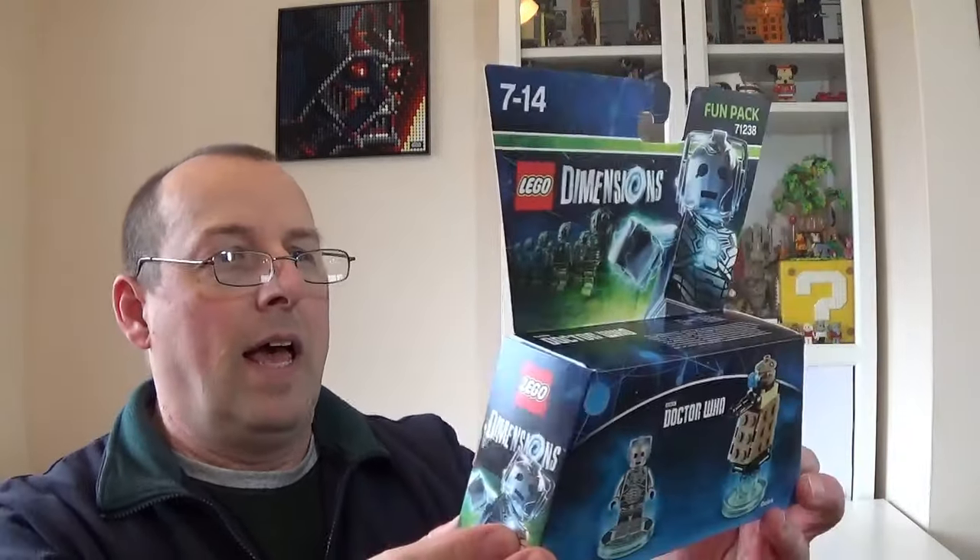Hello everybody and welcome to Ian's Bricks. My name is Ian. Behind me I've got a rather large box full of Lego that I won from an auction website here in the UK. I've been using a few different auction websites — they have live auctions and do a lot of toys, collectibles, and every now and again some Lego.